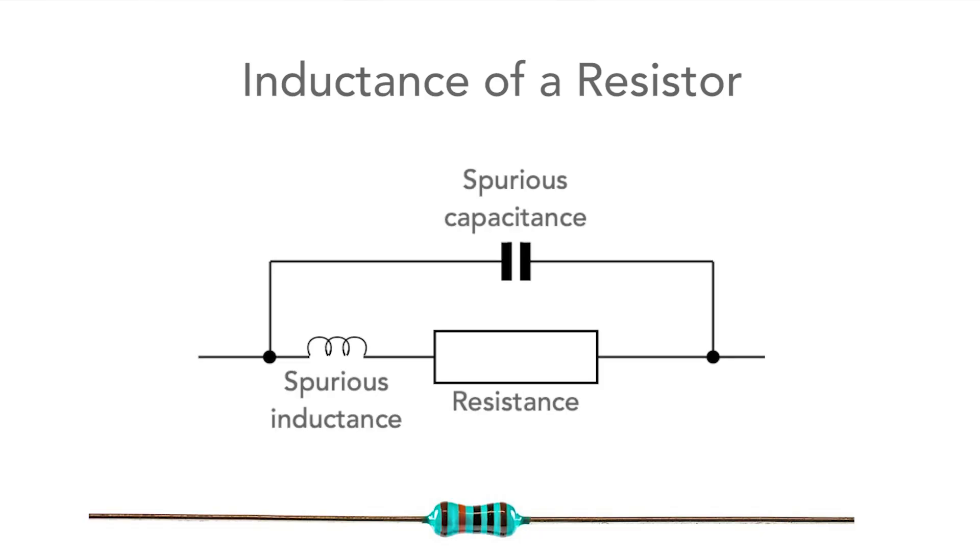How often do you think about the inductance of leaded resistors? Probably not that often, but their inductance can have a significant effect in some circumstances.